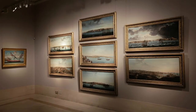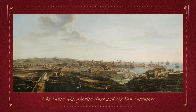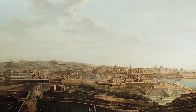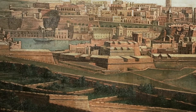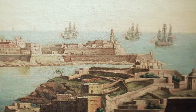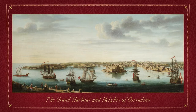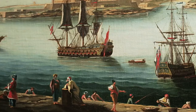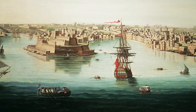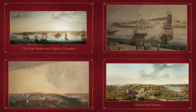These seven paintings are the most complete set of views of the island of Malta and its defences by Alberto Pulicino. They were purchased in 1754 by Robert Clements, later 1st Earl of Leitrim, when on the Grand Tour and remained with his descendants until 2011. Some of the series were engraved by the 18th century Florentine artist, Giacomo Moro.